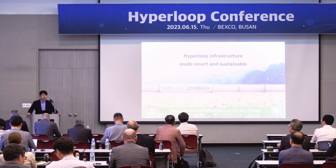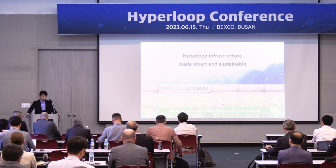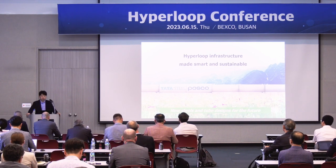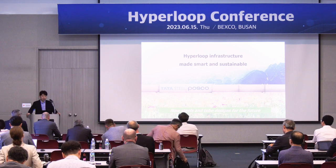Thank you, Martin. I'm Wyomjo from POSCO. Today, I'd like to talk about the Hyperloop infrastructure and how to make it smart and sustainable.